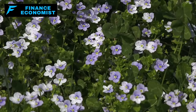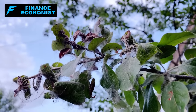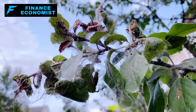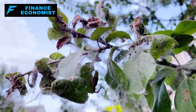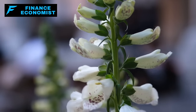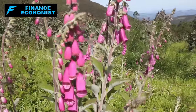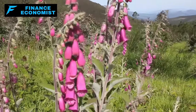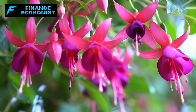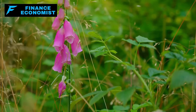This plant is a looker, but it packs a punch. Every part of it is poisonous, loaded with compounds that affect the heart. Nausea, heart trouble — even death if not careful. Place these beauties strategically and you've got yourself a fortress. But be smart: keep it out of reach of children and pets, and wear gloves when handling it. It's beautiful, but its strength demands respect. This disclaimer applies to all the plants on the list.